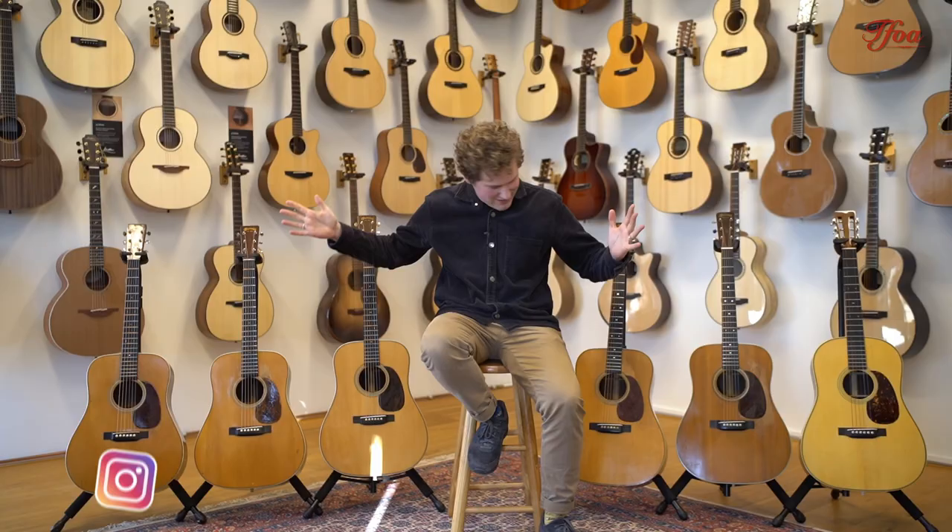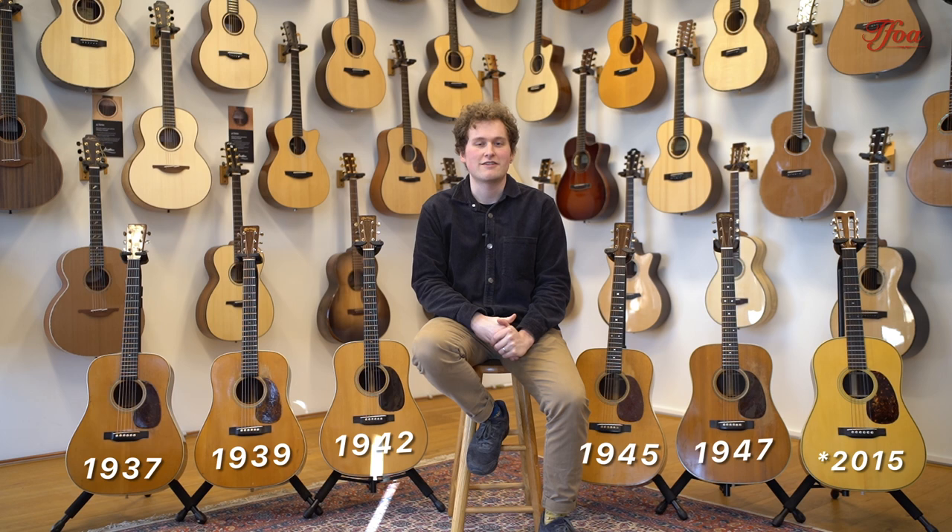Hello everybody, my name is Milo and I'm from the Fellowship of Acoustics. Today is a very special day for us because as you can see I have some beautiful guitars around me — not just any beautiful guitars, but vintage beautiful guitars. They're all D28s and they're all from the period of 1937 to 1947. The D28s are one of the most sought-after acoustic vintage guitars, and most people say that guitars from the pre-war and war period are the best ones around.